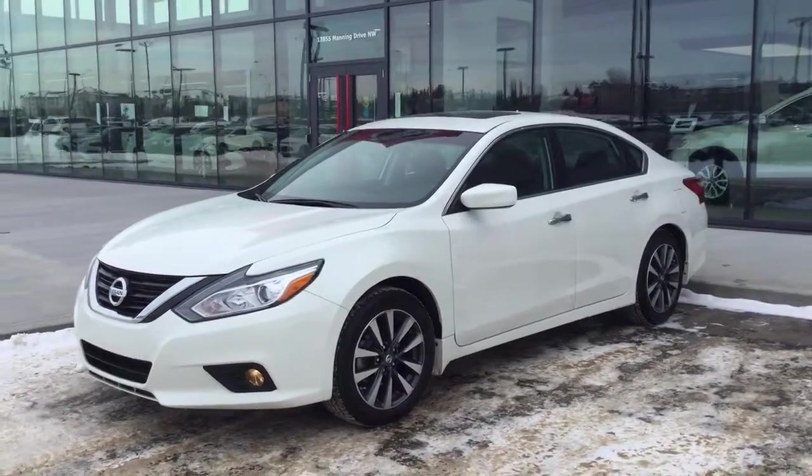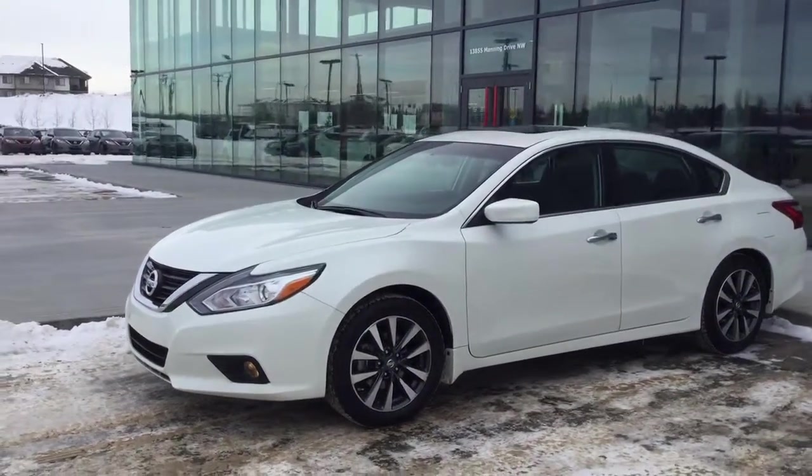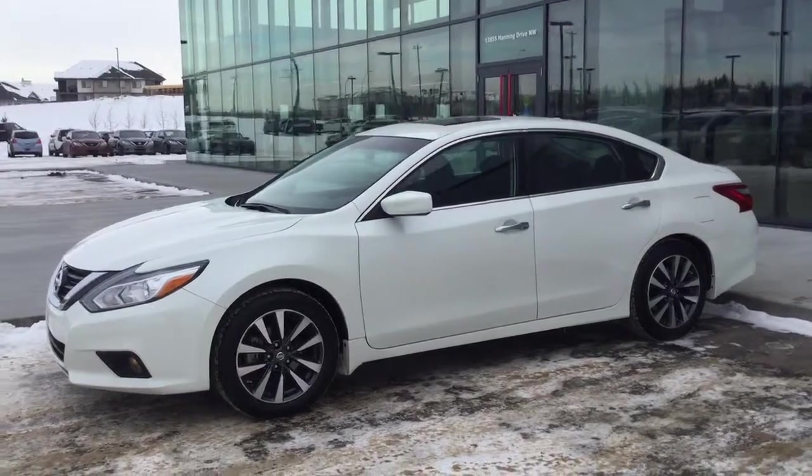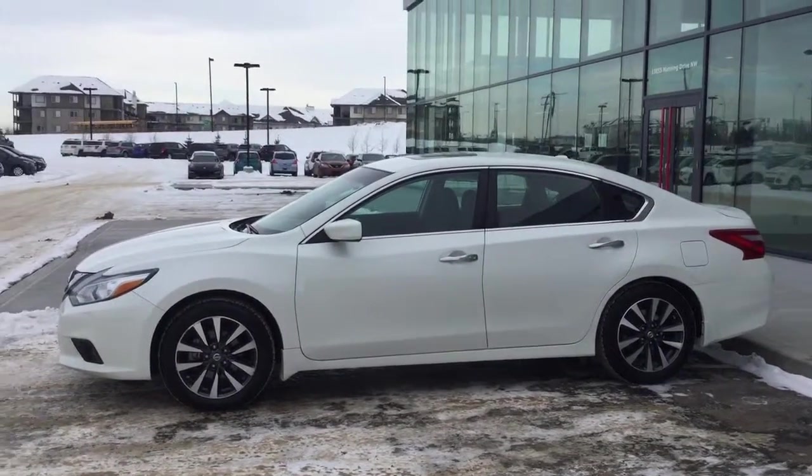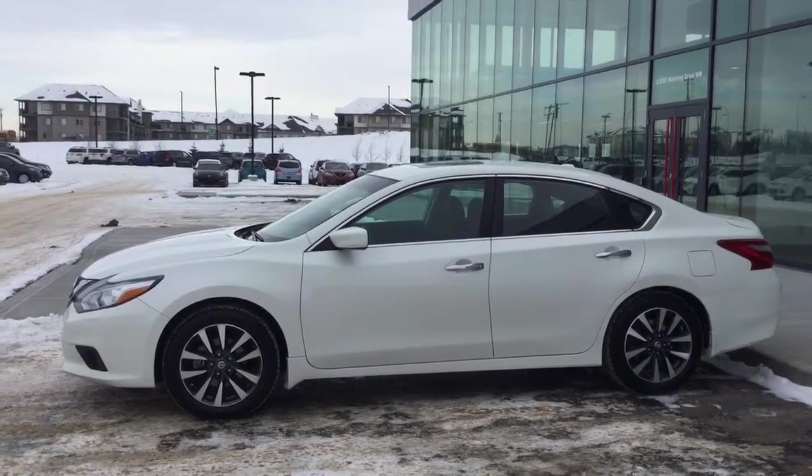Nissan did redesign these back in the 2012-2013 years. They added more headspace, more length, making it look a lot more sporty, even with the factory tint to match the rims. Gorgeous looking vehicle.